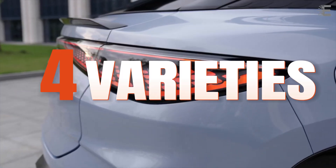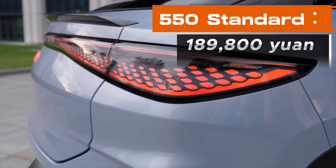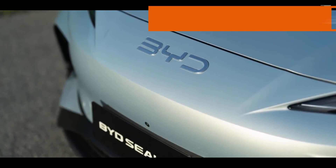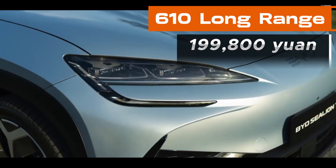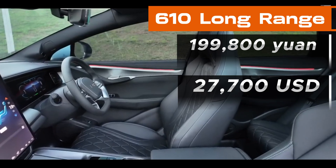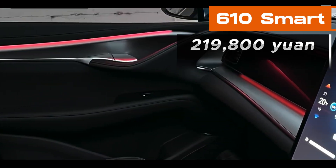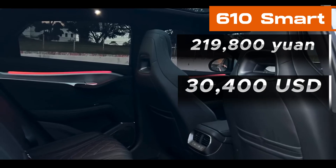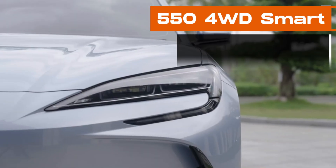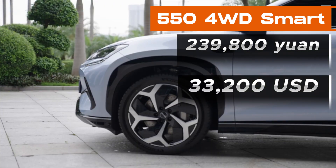It is available in four different varieties: 550 Standard at 189,800 Yuan (approximately 26,250 USD); 610 Long Range at 199,800 Yuan (approximately 27,700 USD); 610 Smart at 219,800 Yuan (approximately 30,400 USD); and 4WD Smart at 239,800 Yuan (approximately 33,200 USD).